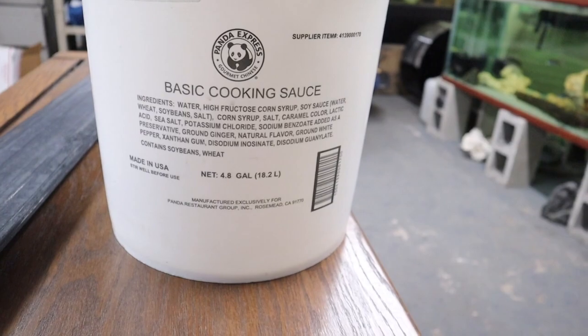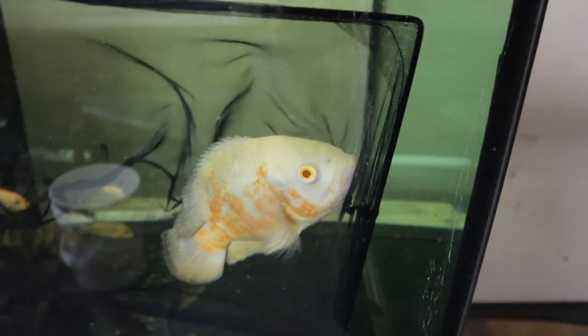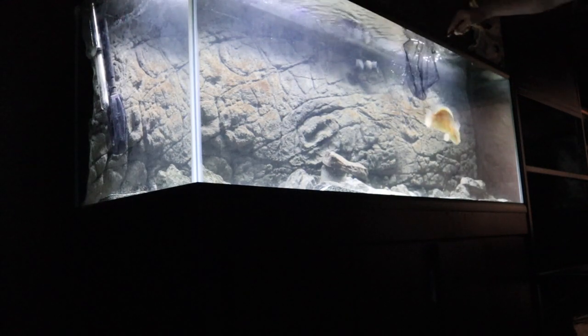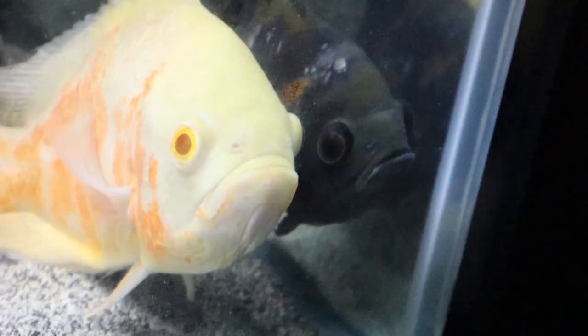We rescued two Oscars — somebody had them in a 75 gallon. We're going to put them, along with a 14-inch pleco, into a 100 gallon, and I'll show you that here in a moment. Note this guy's got some pretty bad damage; that's not hole-in-the-head or anything. He was in the same bucket and 75 gallon as a 14-inch pleco and took a beating. But we're hoping to heal these guys up.